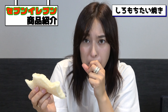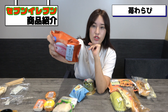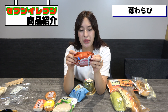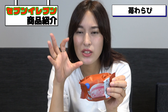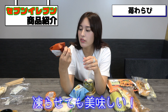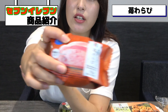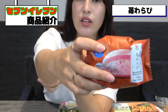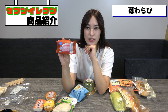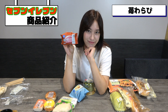This is Shiromochi Taiyaki. It's shaped like a fish — a Japanese sweet. It's kind of like a bread, and inside there's chocolate or anko. This one has custard cream in it. I'm not a big fan of custard cream, but I'll take a bite. It's not that bad!